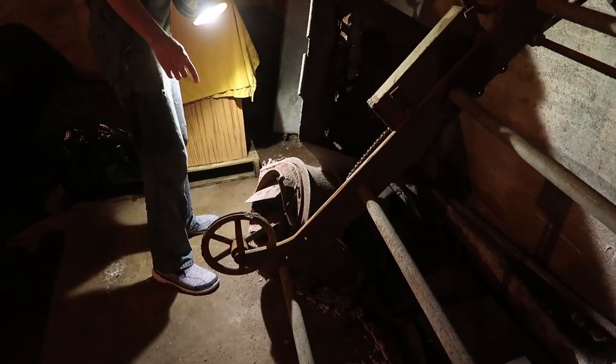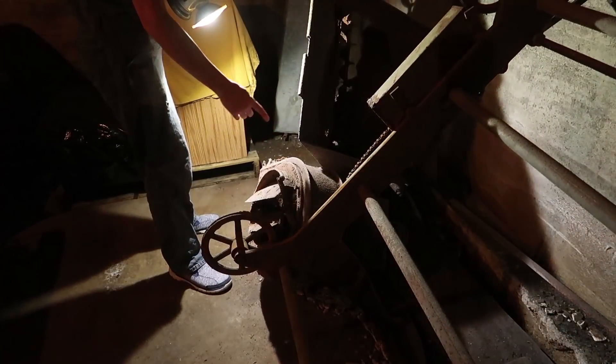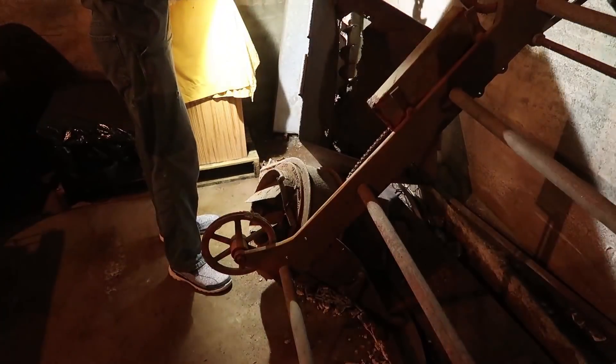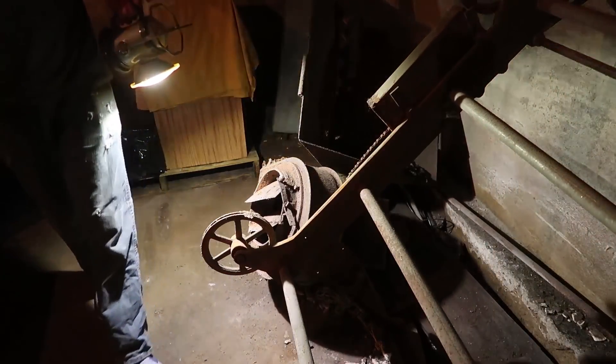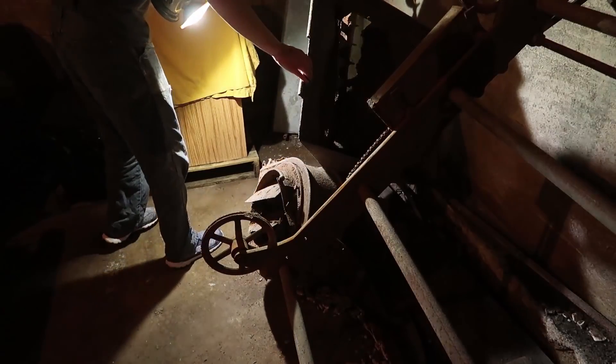So this is a high-speed shaft — it runs this blower, but it also has a gear reduction that runs that auger. I don't know if it's worth taking the time to restore that — just cut off all this stuff, you know.